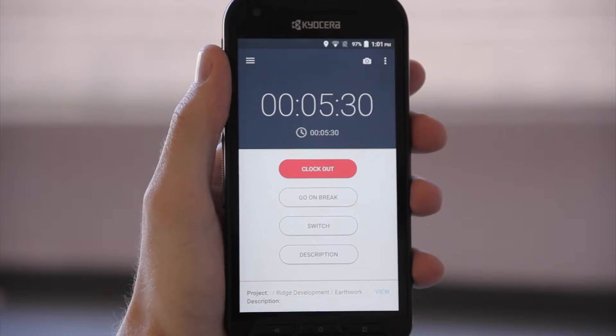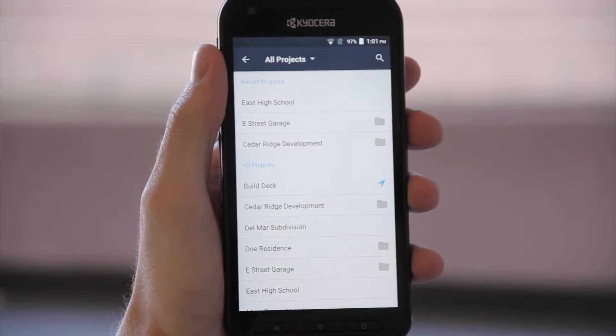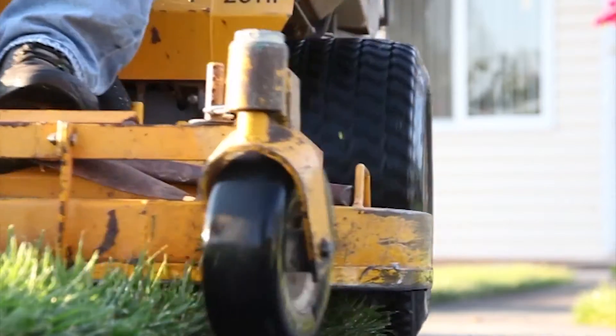We know that your team will be working on many things at once, so we made it simple for them to switch between projects that they are working on. You can keep track of each task so you know exactly where the time was spent.